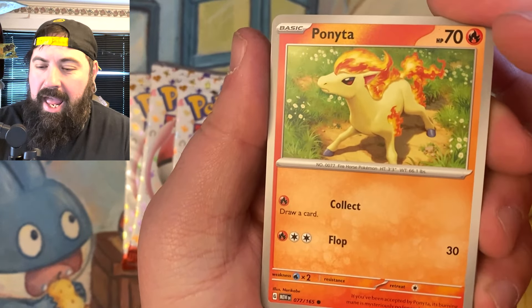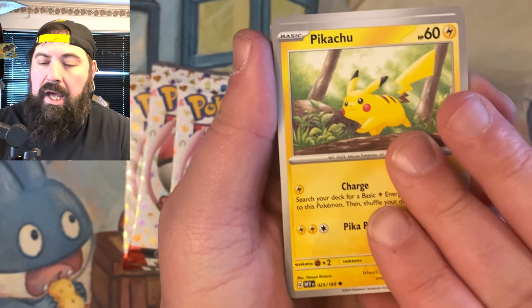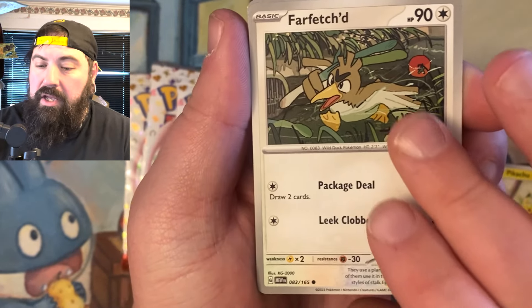We opened up those tins the other day and they were all Sword and Shield packs. Hopefully you guys are going to check out those videos — a lot of people did, I appreciate you guys.